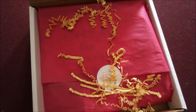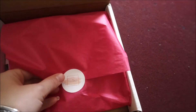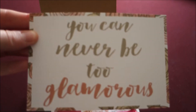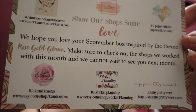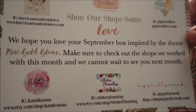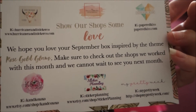I opened it up and it's got really cute pink paper — they usually put all these little crinkly pieces of stuff in it. There's a card on top that says 'you can never be too glamorous.' It says we hope you love your September box, inspired by the theme rose gold glam, and to check out the shops they worked with this month. Rose gold glam — that sounds really cool.